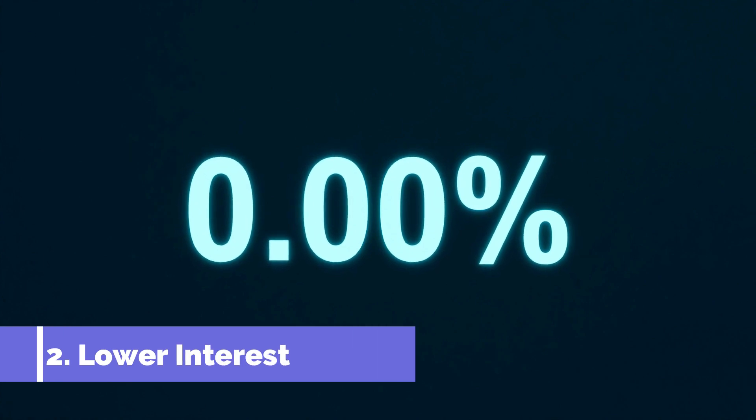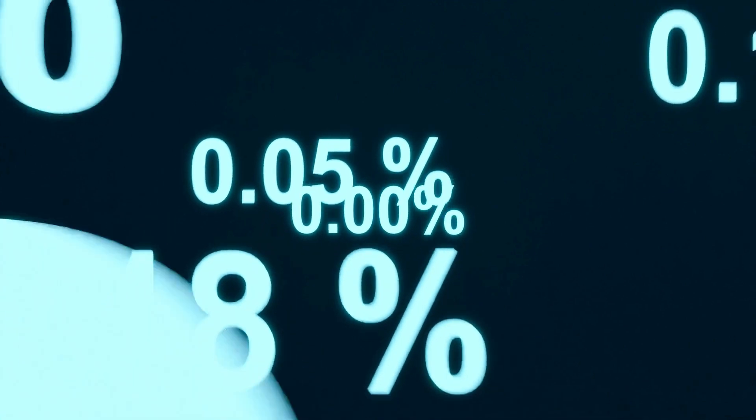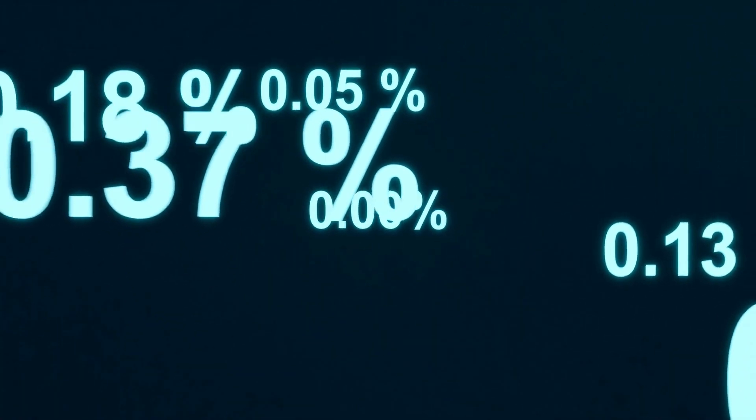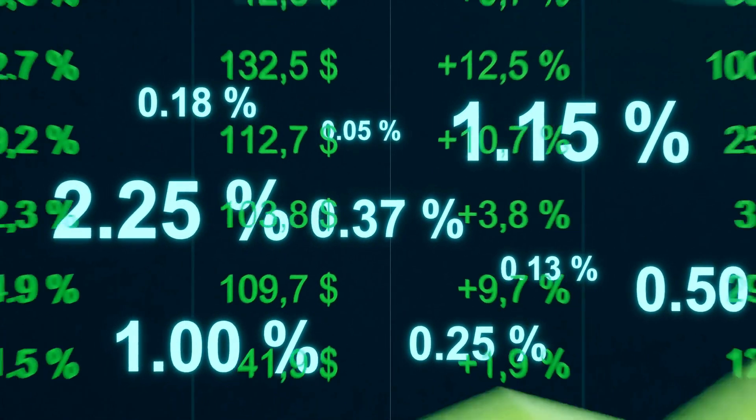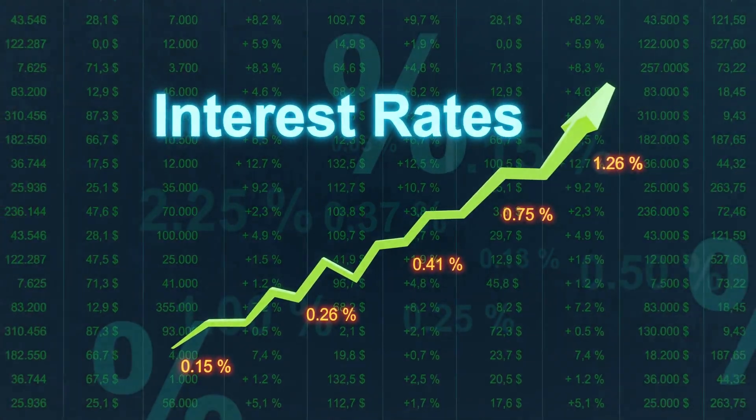Secondly, potentially lower interest rates. Lenders see that you pay your bills on time and are a responsible borrower. Lenders may want to recognise your responsibility with potentially lower interest rates. With a lower rate, the total amount of interest you pay over time may be less when compared to a similar loan for someone with an average or low credit score.